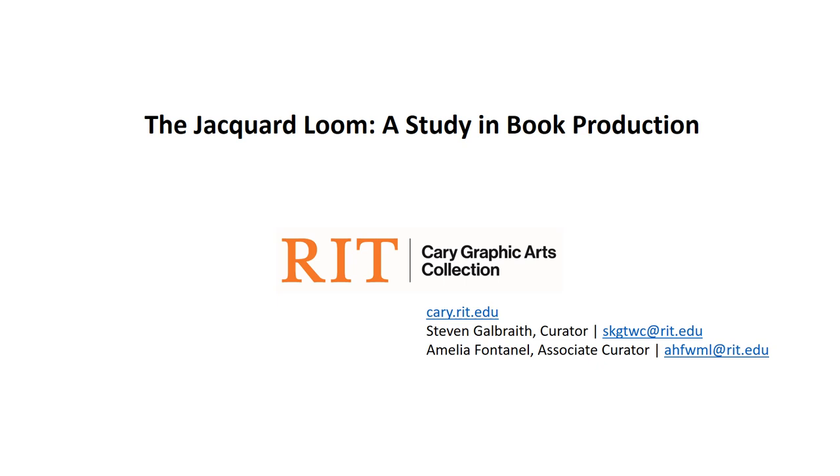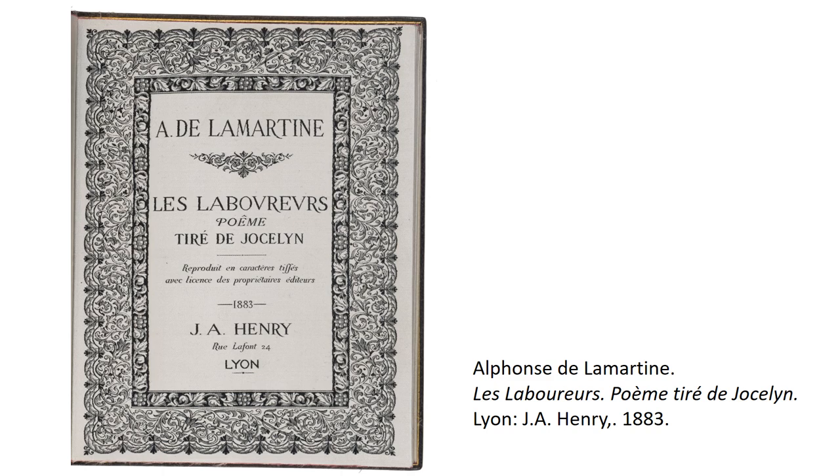Hello, this is Stephen Galbraith speaking on behalf of Amelia Fontenelle and all my colleagues at the Cary Graphic Arts Collection at RIT. The following is a presentation on the use of the jacquard loom in book production.